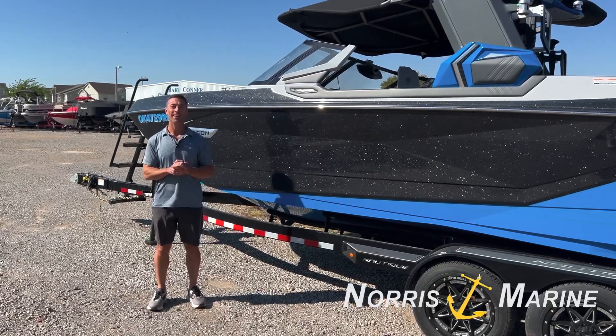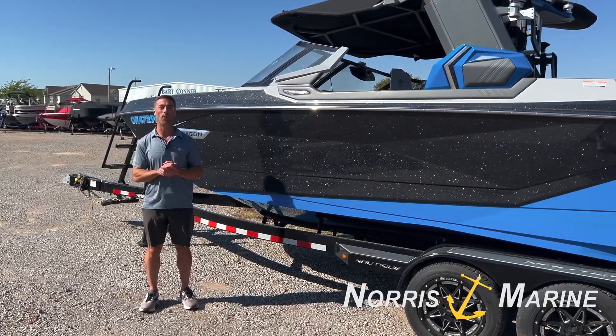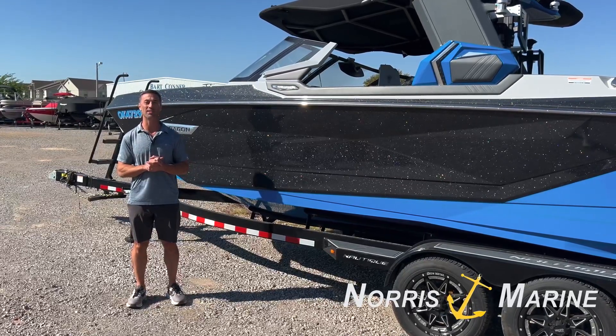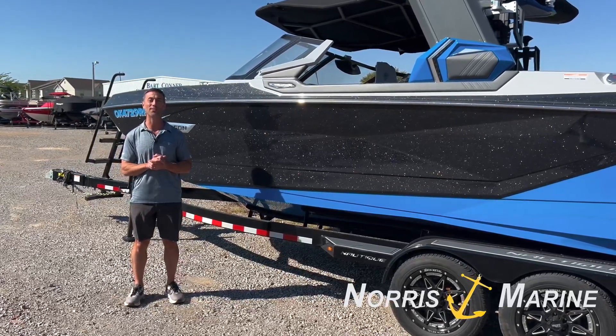Hey guys, it's finally fall and that means cooler temperatures are on the way, and that means it's time to get your boat into us for winterization, especially if you're done using it for this season.